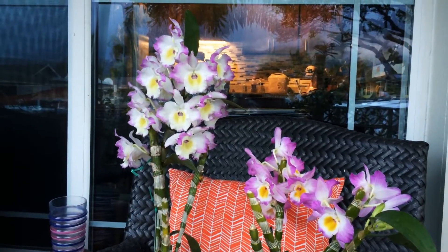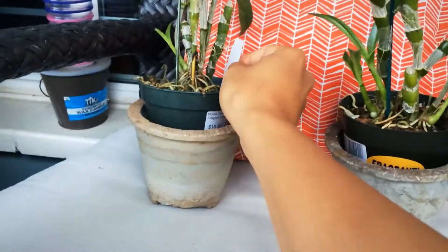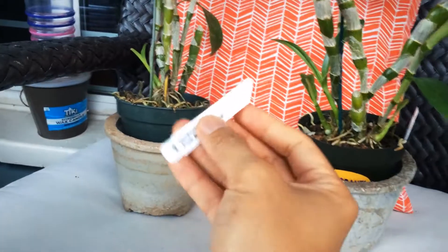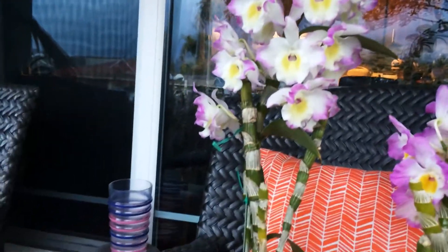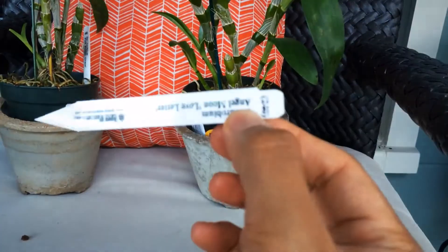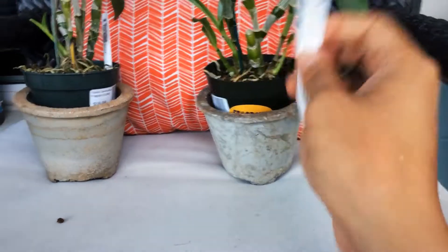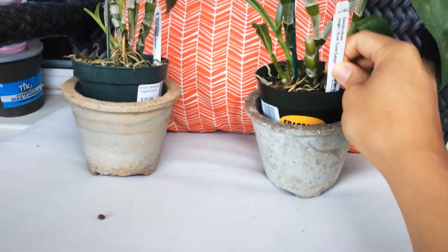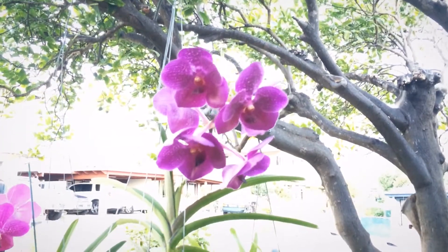So here are the dendrobium noblies. You see they're fragrant — and they are. Pink Rabbit. Gorgeous. This one here is Angel Moon Love Letter. In the morning they smell amazing, and that's them. And then I got another Vanda.